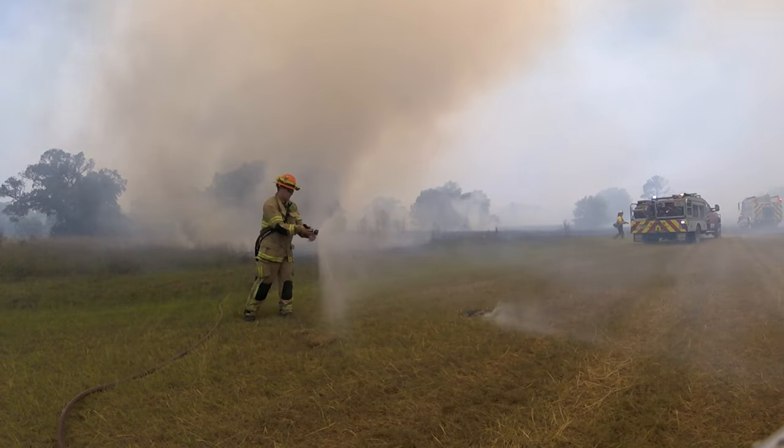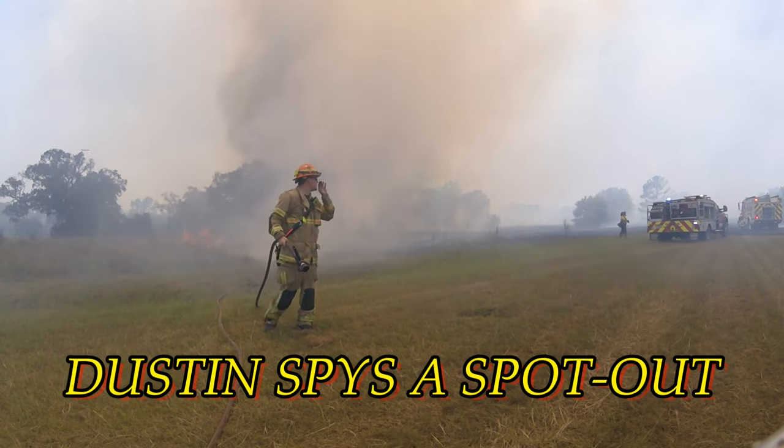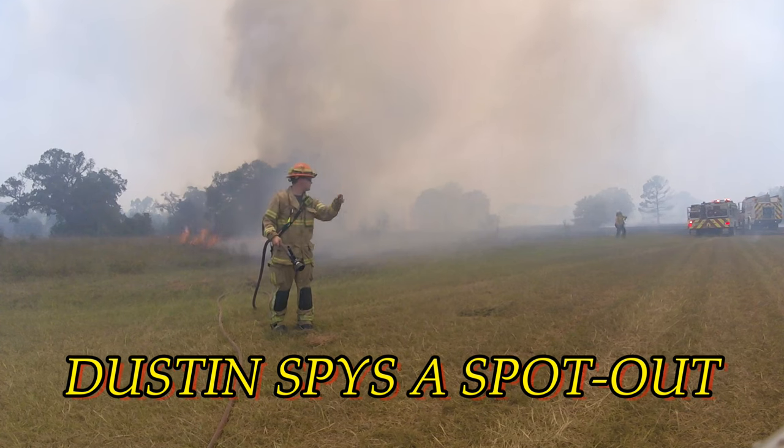Wind is still going and spot outs are happening across. But we were giving it heck, and certainly motivated.